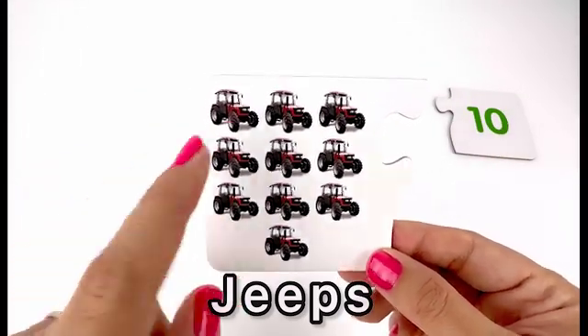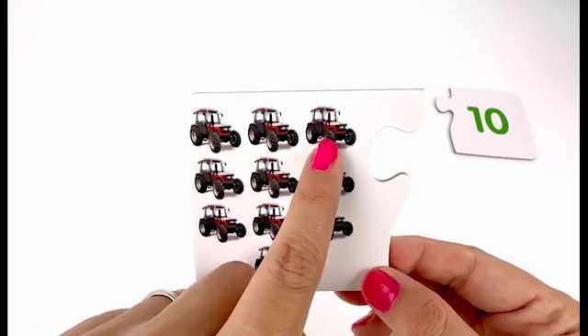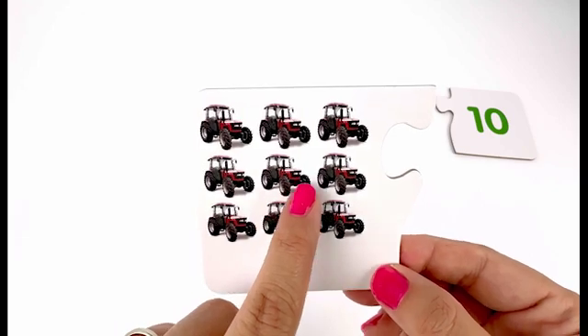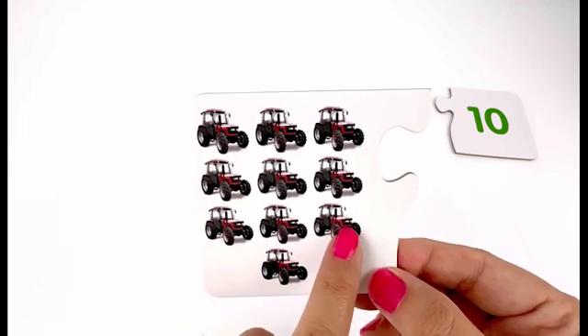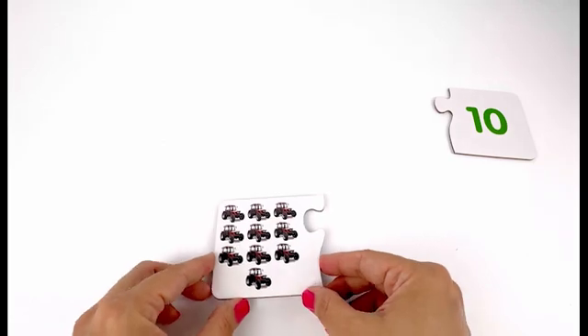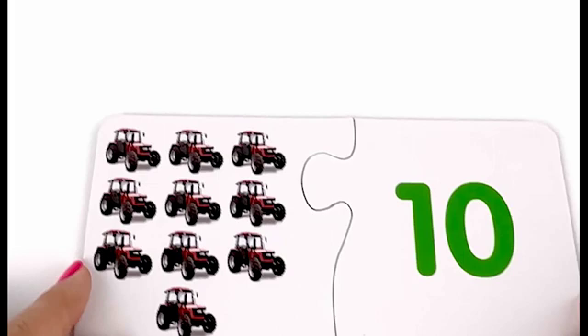Here I have jeeps — one, two, three, four, five, six, seven, eight, nine, ten — ten jeeps. And right there I have my card with number ten on it.